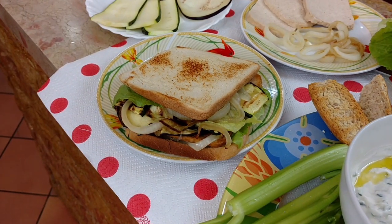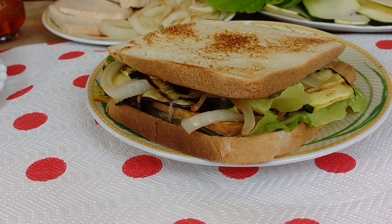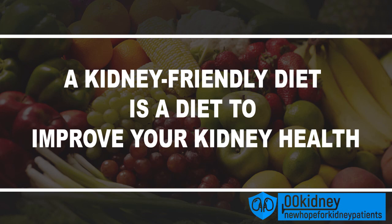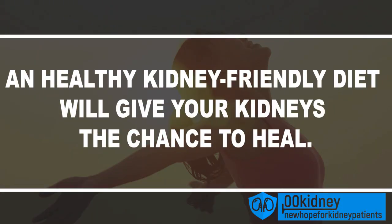In today's video I'll show you a very easy and quick meal idea for your kidney friendly diet. A kidney friendly diet is a diet to improve your kidney health — it means eating the right nutrients and avoiding toxins and harmful ingredients. A healthy kidney friendly diet will give your kidneys the chance to heal, but this is not always easy. If you are a kidney disease patient, you already know how many limitations you have in your diet. This is why I'm making this video — I'll show you how to eat healthy the easy way.